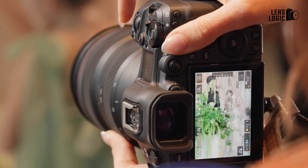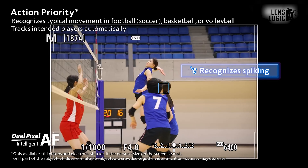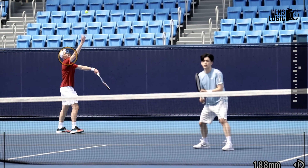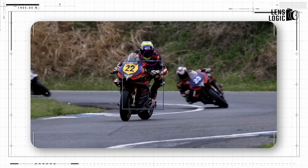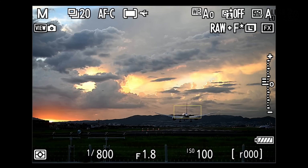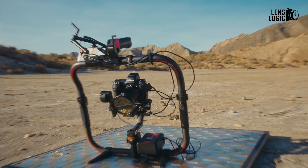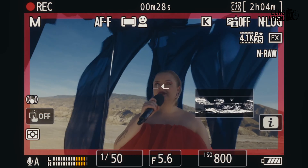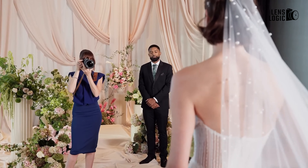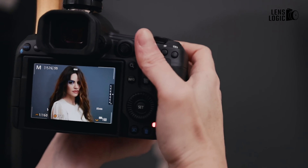Autofocus is where the Canon EOS R5 Mark II pulls ahead, thanks to its next-generation AI-driven system. Canon's dual-pixel intelligent AF has been significantly upgraded, with features like eye control AF, which focuses on the subject your eye is looking at in the EVF. This innovative technology gives the Canon a futuristic edge, particularly in fast-paced environments like sports and wildlife photography. Additionally, the Canon EOS R5 Mark II can recognize and track up to 10 specific individuals, making it an excellent choice for event photographers. The Nikon Z8's autofocus is no slouch, though it lacks some of the intelligence seen in Canon's system. Nikon claims the Z8 can focus in lower light conditions, down to -7.5 EV compared to Canon's -6.5 EV, but Canon's advanced subject recognition and tracking capabilities give it the upper hand in most scenarios.